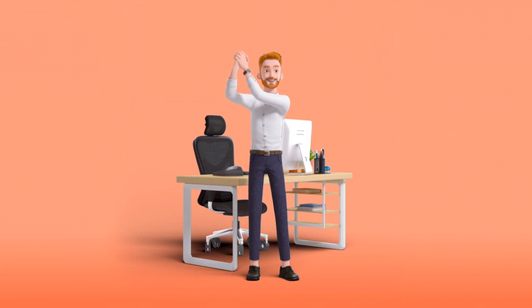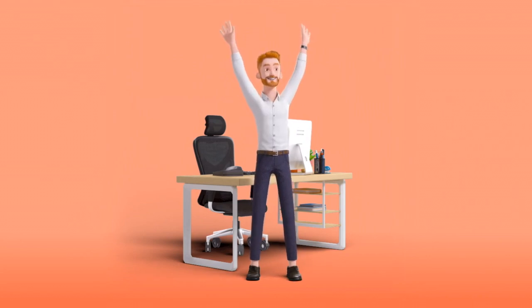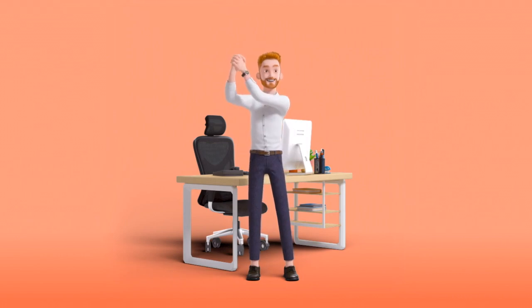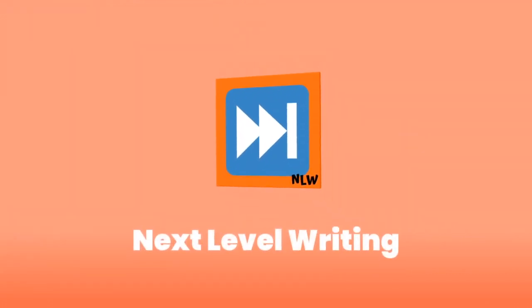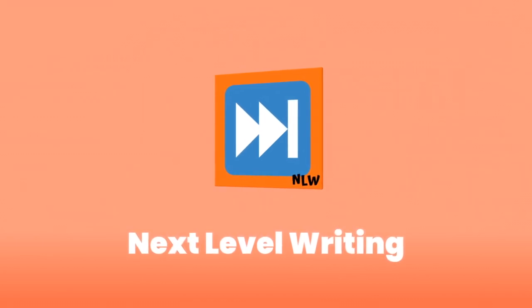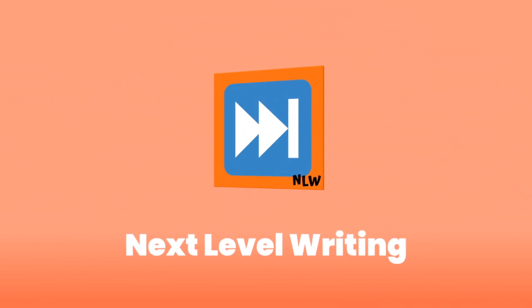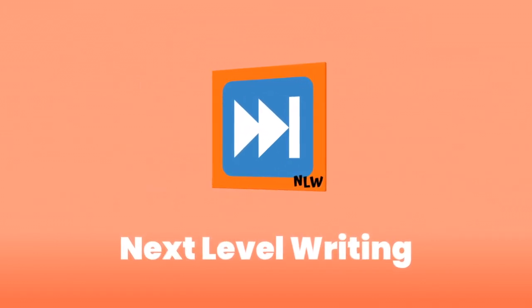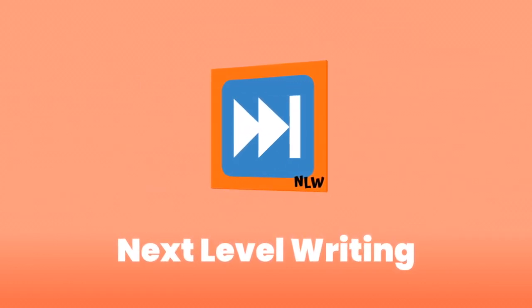And there you have it — 8 creative ways to use ChatGPT to improve your writing. If you enjoyed this video, remember to hit that like and subscribe button. And as always, remember to keep striving to take your writing to the next level.